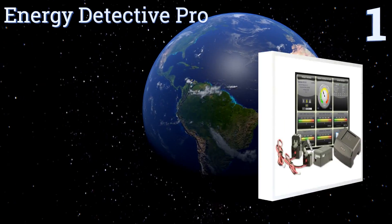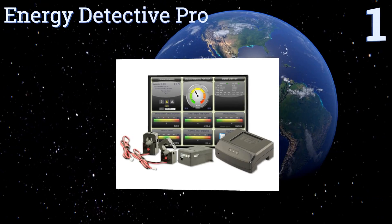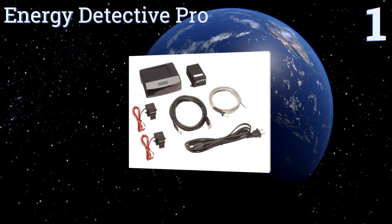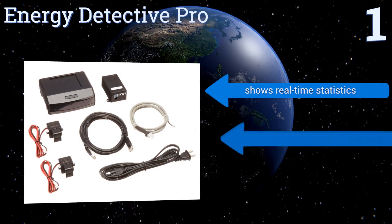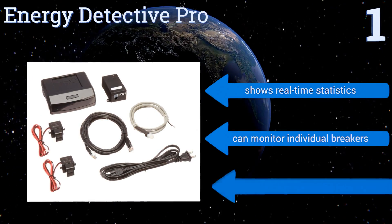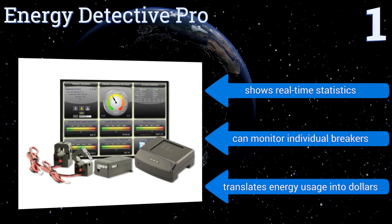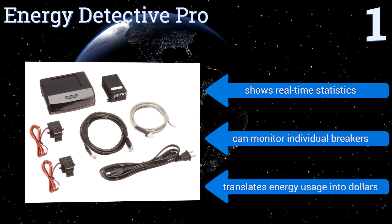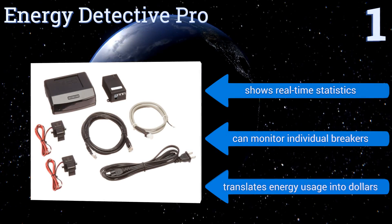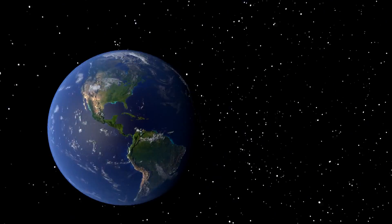Taking the top spot on our list, perfect for the high-tech consumer, the Energy Detective Pro allows for remote monitoring of your home's electricity usage via your smart device or computer. It's the ideal way to perform periodic energy audits to determine if you're being as efficient as possible. It shows real-time statistics, can monitor individual breakers, and translates electricity usage into dollars.